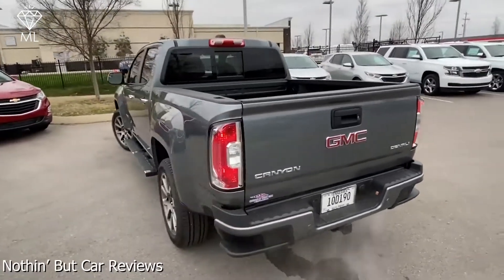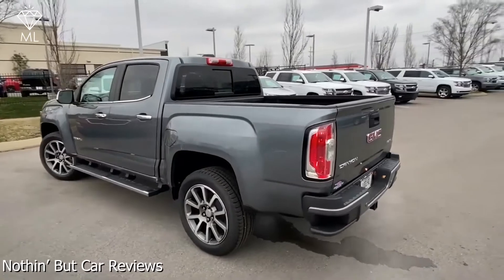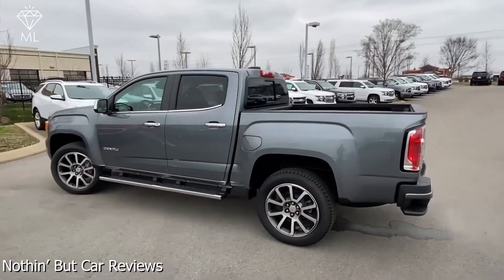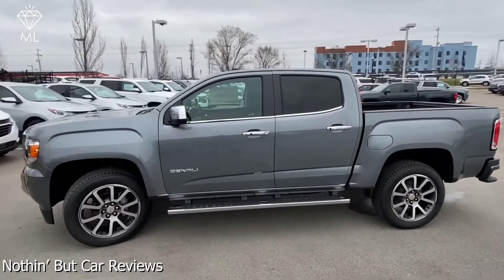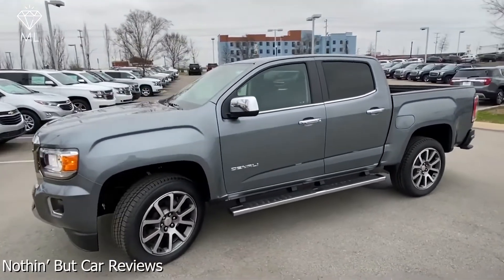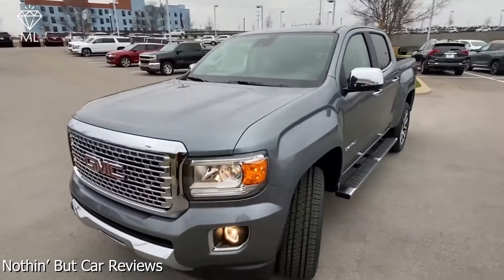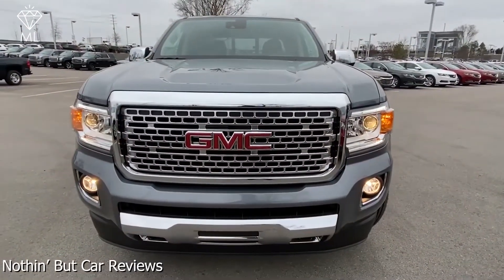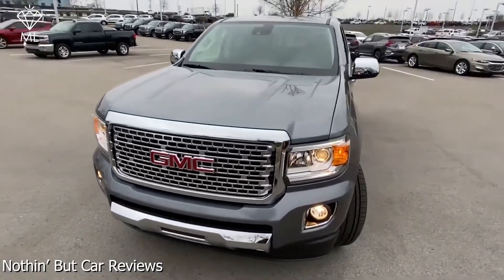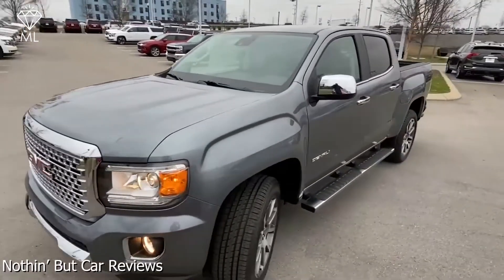The GMC Canyon Denali also features LED daytime running lights, trim-specific 16, 17, 18, or 20-inch aluminum wheels, heated front seats, leather seats, pick-up box, front fog lights, anti-lock disc brakes, trailer sway control, four-wheel remote locking tailgate, and air conditioning.